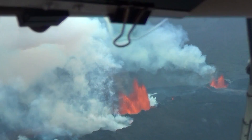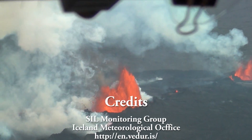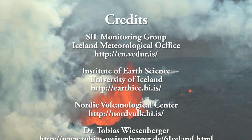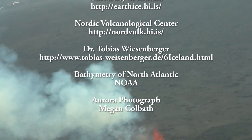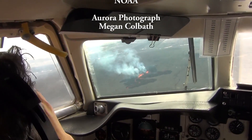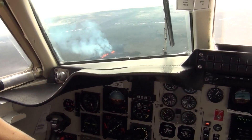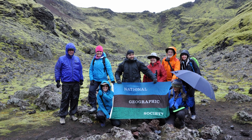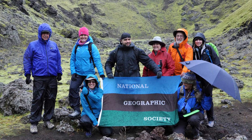Maps for this episode are from the SIL Monitoring Group Iceland Meteorological Office, the Institute of Earth Science at the University of Iceland, the Nordic Volcanological Center, and the webpage of Dr. Tobias Wiesenberger. Bathymetry of the North Atlantic was from NOAA, the photograph of the aurora was by Megan Kolbath, and all other imagery was by yours truly. Special thanks to Helga and our fellow travelers on what was truly an excellent adventure.